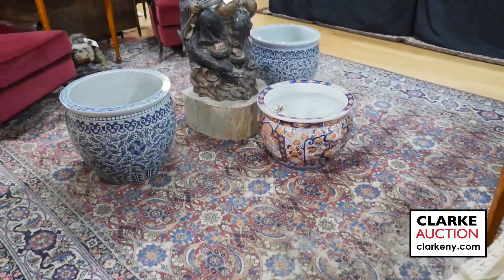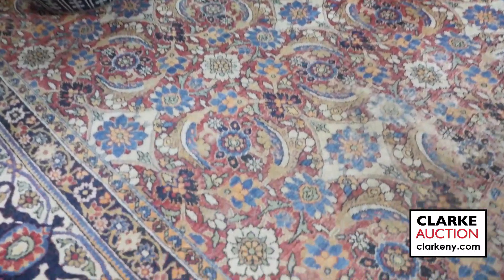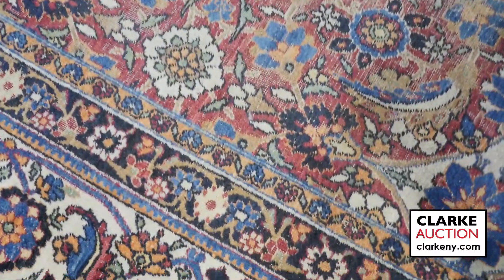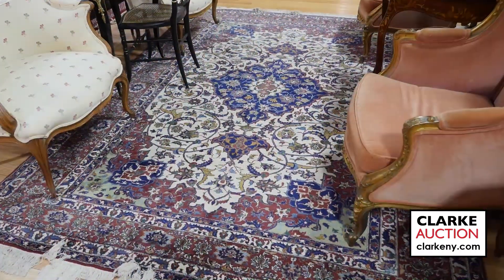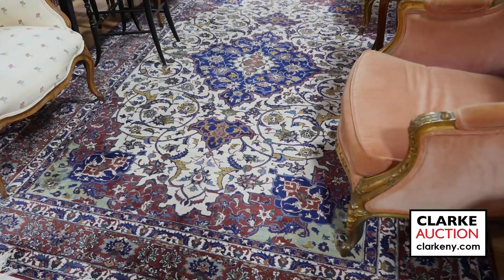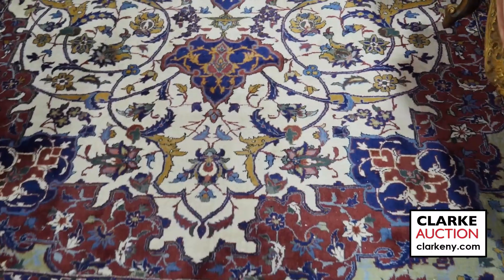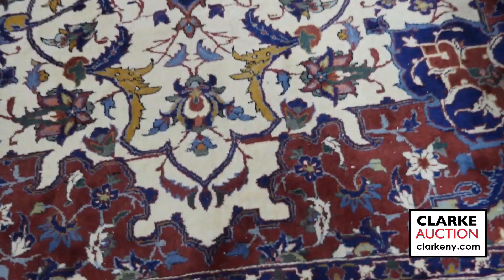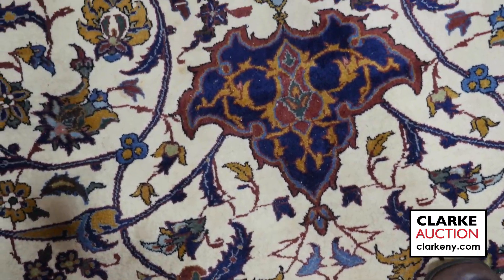Next up is a carpet with a lot of character. A beautifully nicely sized hand-knotted carpet with a great pattern and a central medallion. I truly like the size of this carpet, and I love the fact that there's a beautiful moss green here in the corners. Very lovely.